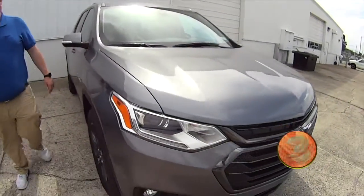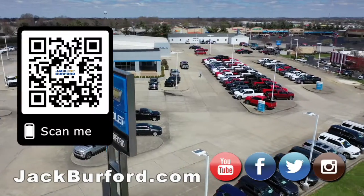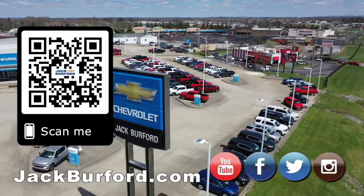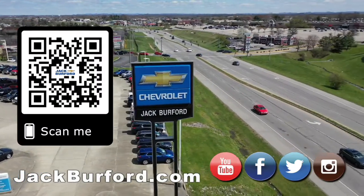Go ahead and check it out at jackburford.com. We'll see you all next time. Why would you buy a vehicle anywhere else? Make sure to visit us at jackburford.com and subscribe to our YouTube channel.